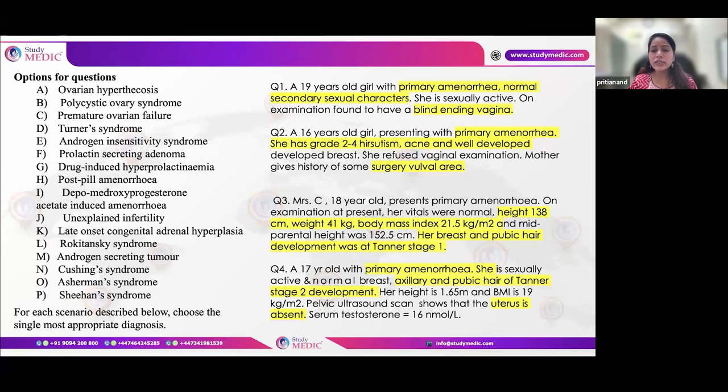Primary amenorrhea with hirsutism, acne, well-developed breasts, history of vulval surgery, and similar sibling history points towards CAH. Short stature with poor breast and pubic development suggests Turner syndrome. Primary amenorrhea with well-developed breasts but scanty pubic and axillary hair, possibly inguinal swellings, with absent uterus on ultrasound indicates androgen insensitivity syndrome.